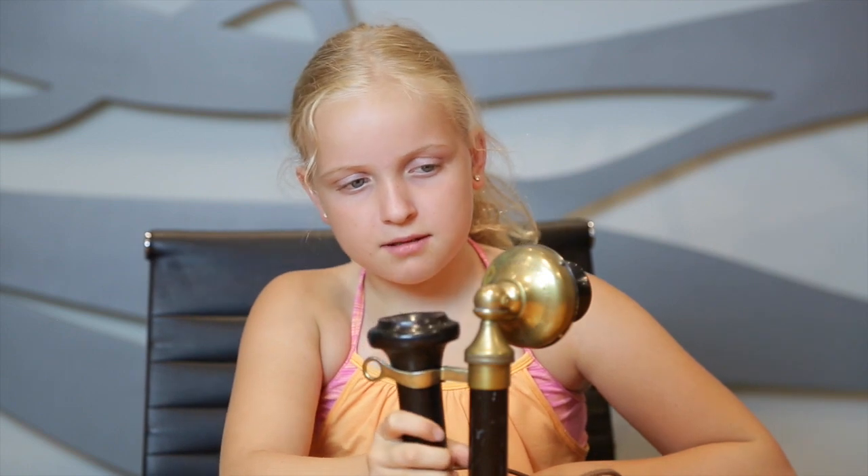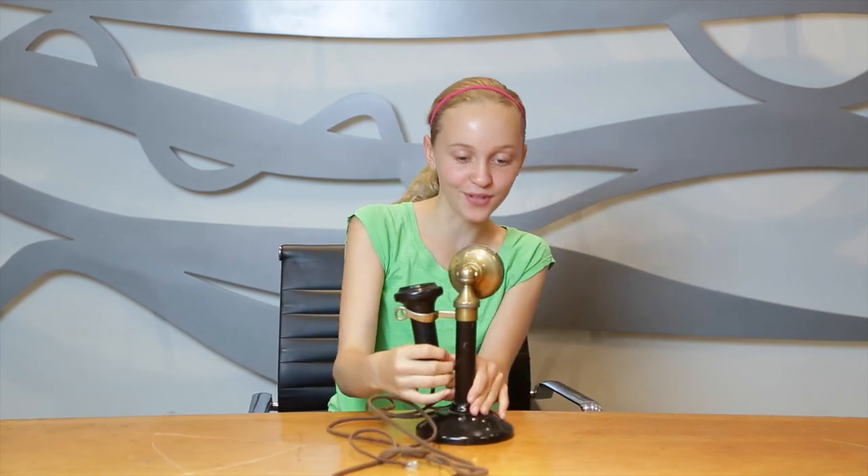Whoa, have a look at this. This is really cool. I don't know what this is. Oh no, it's a phone! That's really cool.